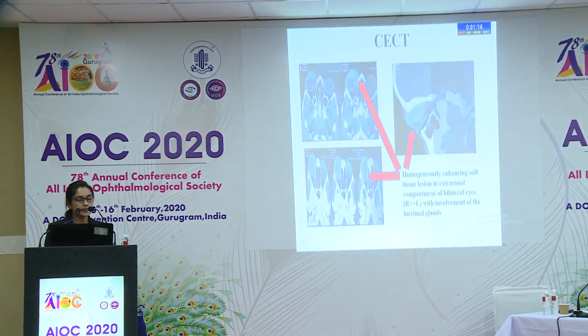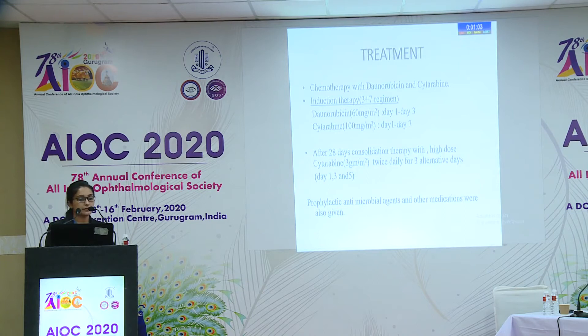CT scan showed a homogeneously enhancing soft tissue lesion in the extraconal compartment of bilateral eyes, right more than left, with involvement of the lacrimal glands. Treatment was started with chemotherapy using daunorubicin and cytarabine induction therapy — the 3+7 regimen.